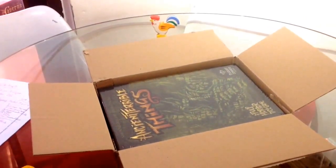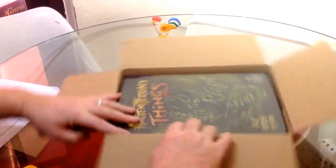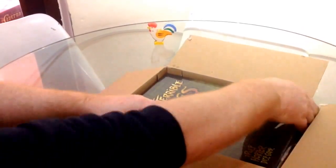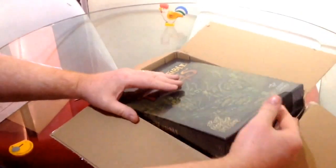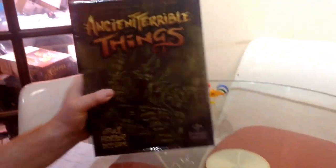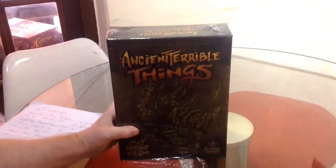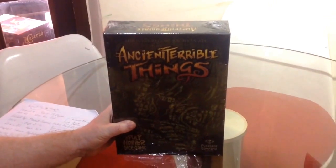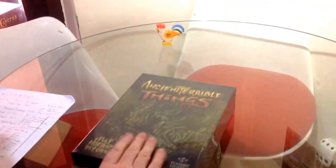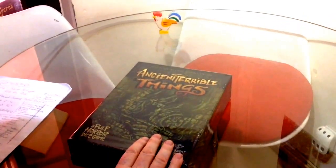He said it looks right up your street for the family - a good pulp horror game, unusual looking. He asked if I wasn't getting it, and I said I can't at the moment, we're all kind of maxed out really, got a holiday to pay for and stuff. And this just turned up today - he got it as a present, just as a nice thing to turn up. So thanks Cajun, thanks for this - Ancient Terrible Things, let's hope it lives up to where it looks like it can do.